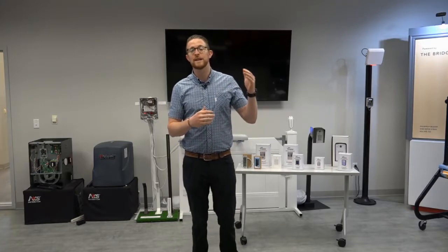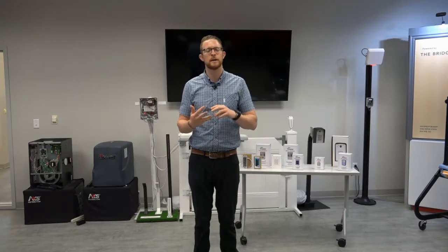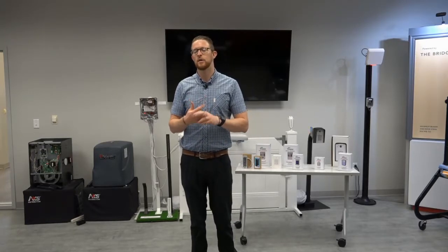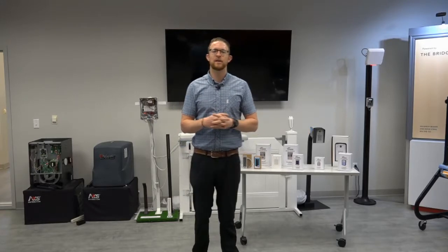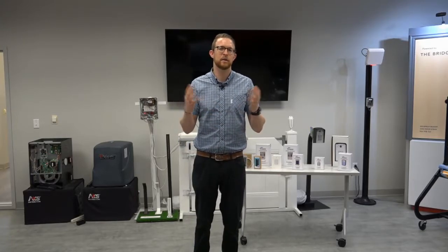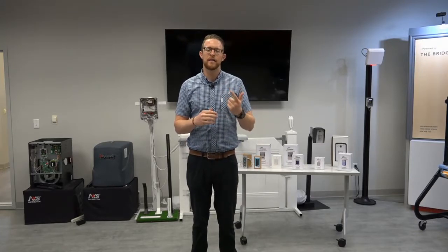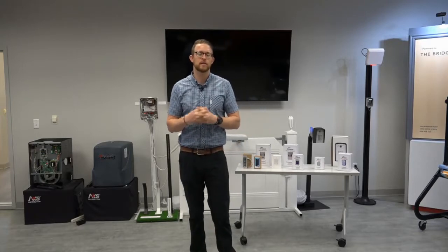The webinars leading up to these have all been pretty product specific — we talked about our telephone entry units, our GSM telephone entry units, our TrackPin bridge, which has had a ton of success. Now we're going to dive into products that are widely used, that we want you to know we have, and we have really good options at a really good price point. Our options are extremely simple to use, very cost effective, and will help you win more jobs.